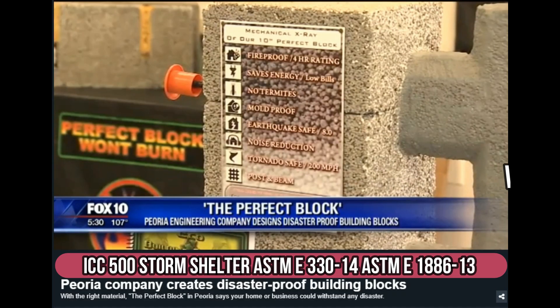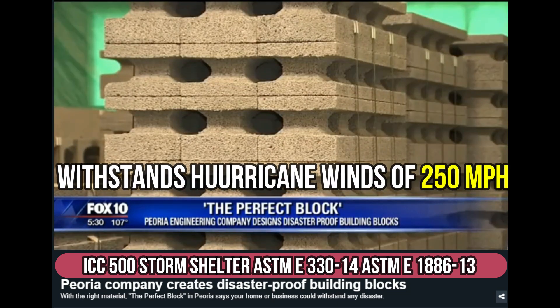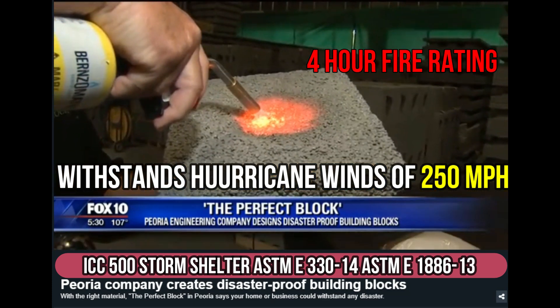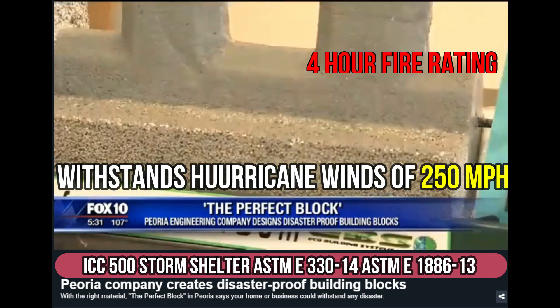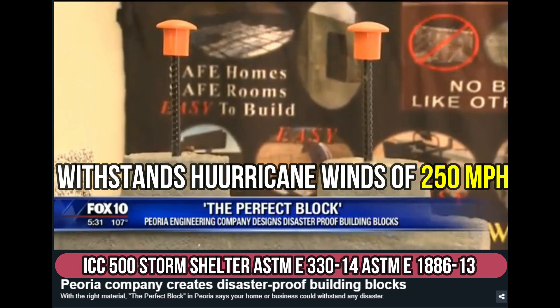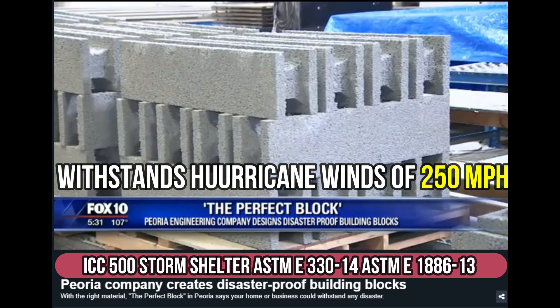With the right material, the Perfect Block in Peoria says your home or business could withstand any disaster — tornadoes and fires, termites and even burglars. What's really selling these building blocks off the lot is that they can stand up to Category 5 hurricane rains and winds of up to 250 miles per hour.